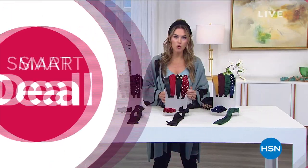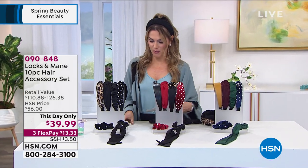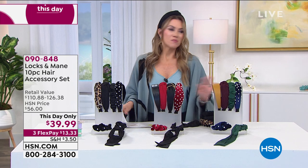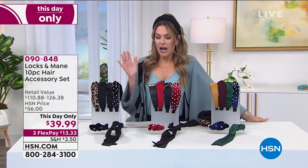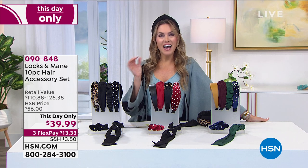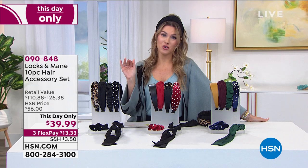Nails Inc. is a global prestige beauty brand. If you follow me on Instagram @ValerieStepHSN, you know I post about them all the time. Speaking of Instagram, I have a slight obsession with hair accessories, but I've never seen a deal like what we're about to present from Locks and Main.